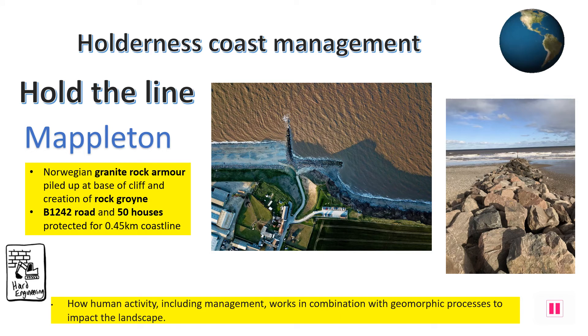Mapleton is a very small village with just 50 houses, 3km south of Hornsea town. It has managed to be granted a Hold the Line strategy since 1990 due to the B1242 road needing to be protected, because it links all the villages together in this area. Coastal defences have been effective in reducing erosion between the two rock groynes. However, it has come at a great cost further south where the rate of erosion has increased a lot through greater slumping of the cliffs.